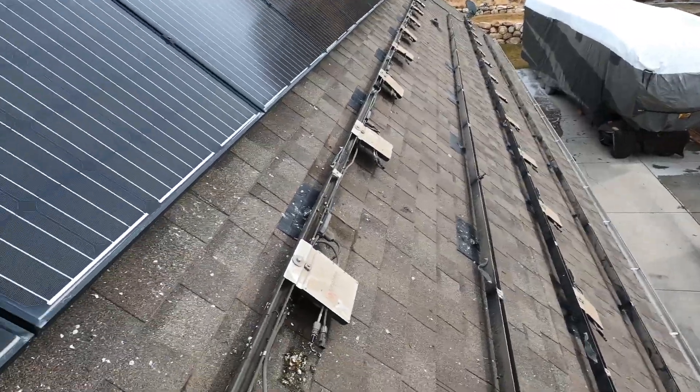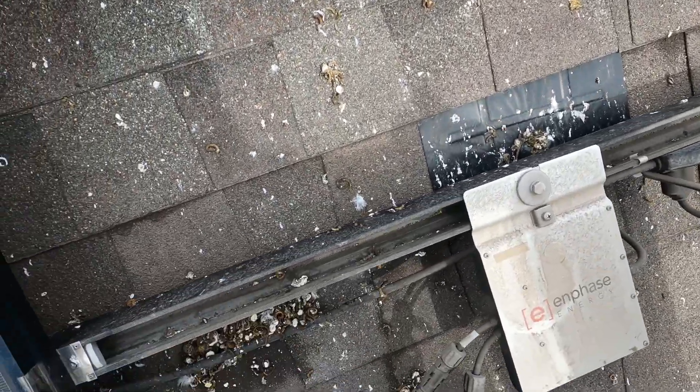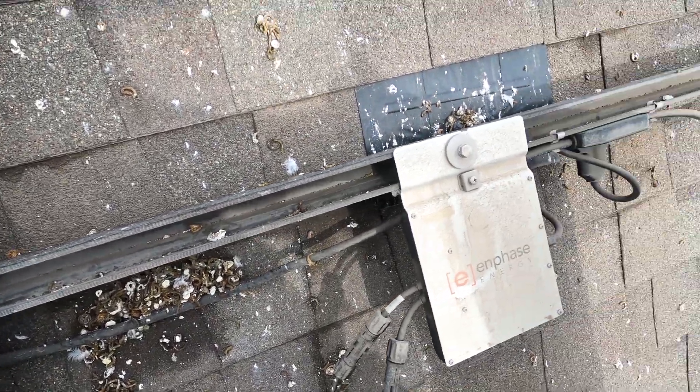As we're taking panels off, you can kind of see that the birds have moved in. Pigeons here in Utah just make a huge mess underneath the system. When we reinstall this, we're going to go ahead and put a pigeon guard.